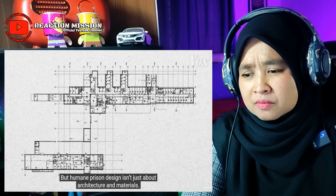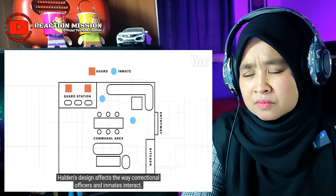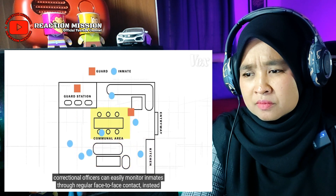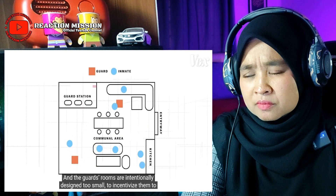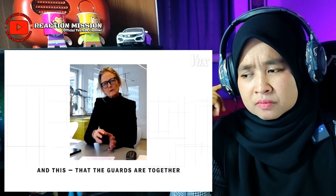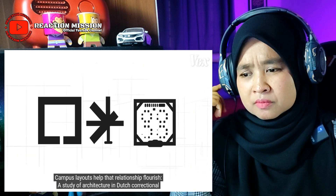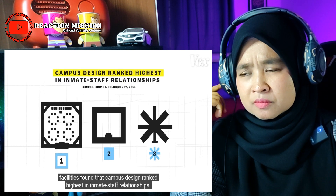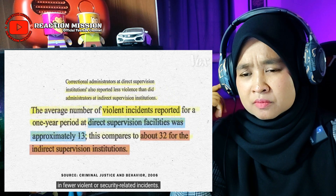Humane prison design isn't just about architecture and materials — it's also about what happens inside the walls. Halden's design affects the way correctional officers and inmates interact. Because housing is broken up into small communities with a shared kitchen and communal space, correctional officers can easily monitor inmates through regular face-to-face contact instead of observing large groups from a distance. The guards' rooms are intentionally designed too small to incentivize them to move out into the inmates' common area. Having guards together with inmates is a very important security system. Studies of Dutch correctional facilities found campus design ranked highest in inmate-staff relationships, and US prison studies from the late 90s found that direct contact resulted in fewer violent or security-related incidents.